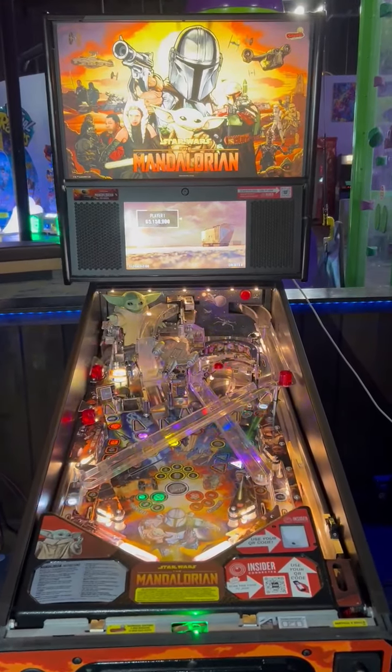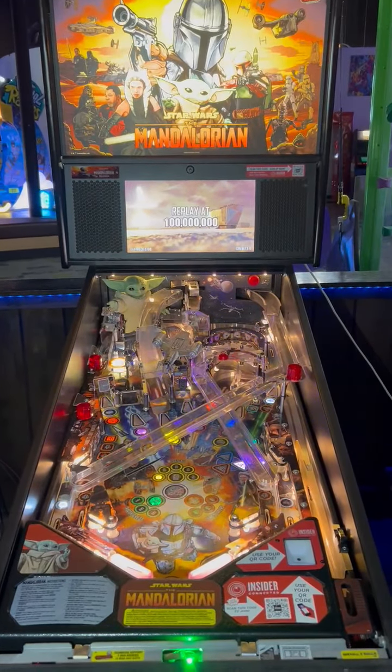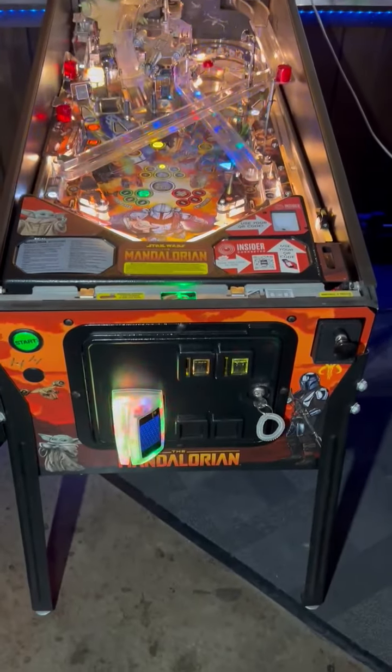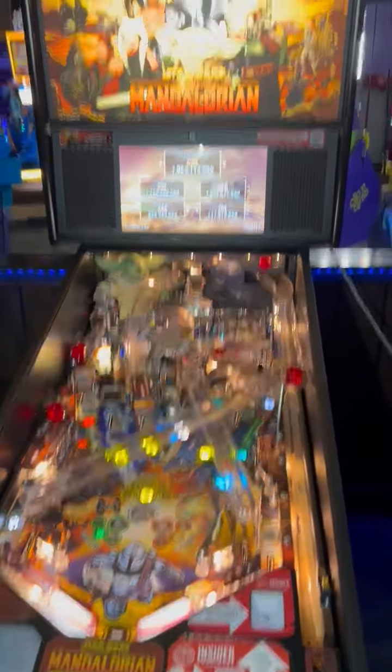A lot of number 87. This is a Mandalorian Pro from Stern, built in 2021. It's got about 7,950 plays on it.